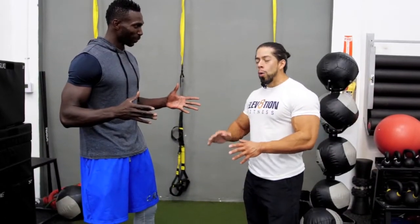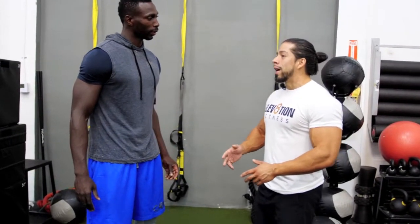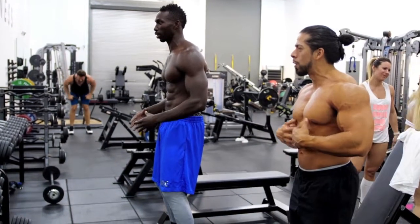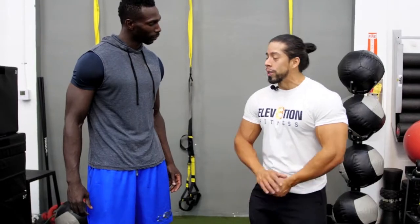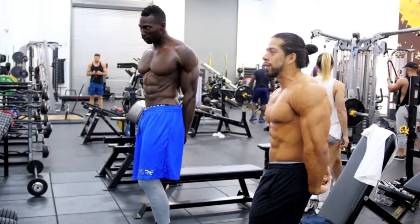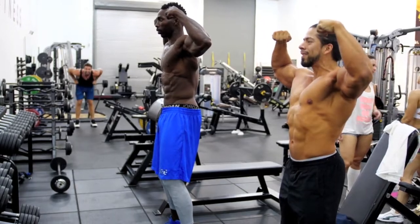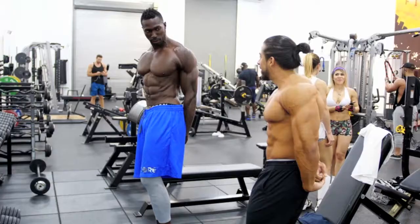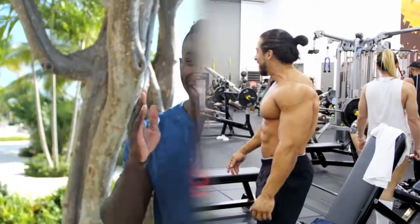There are a few things with posing we always have to be aware of, starting with breathing. When you're on stage or even taking a picture, you always want to keep your core tight and take small breaths. For a most-muscular pose in bodybuilding where you're squeezing everything, it's trial and error — you take a deep breath in, suck in your abs and crunch them at the same time, then breathe slowly. The second you let a lot of air out, your stomach tends to expand.